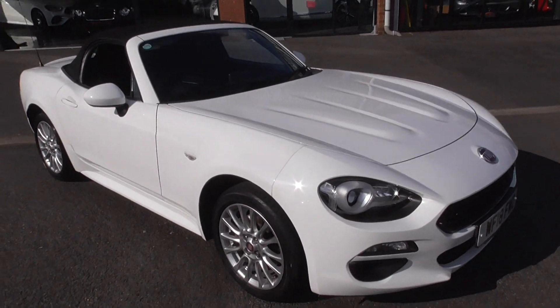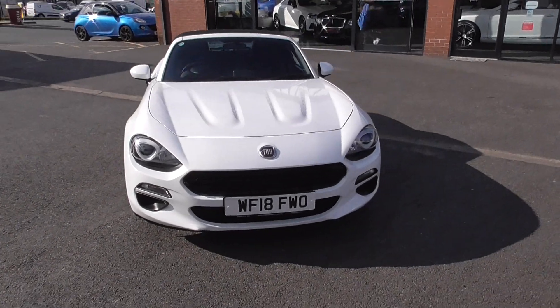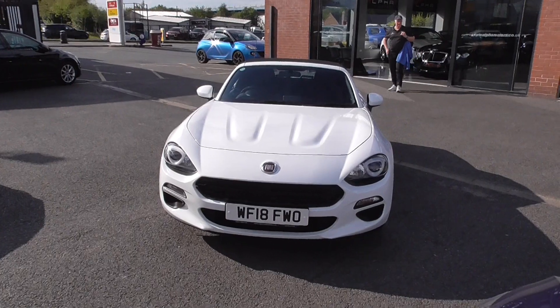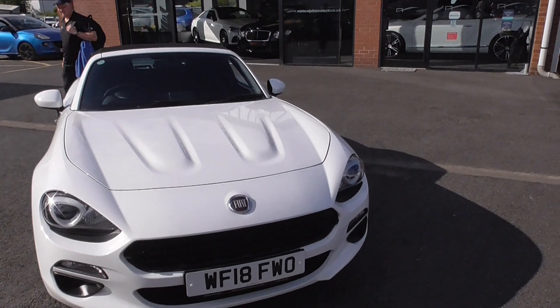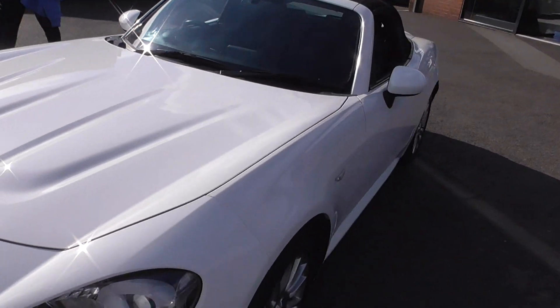Hi and welcome to Alfa Motors here in Wigan. My name's Dominic and today I'm excited to be showing you around this lovely 2018 18-plate Fiat 124 Spyder. This is the Classica model, so it comes very well specified from the factory, finished in the lovely Bianco white paintwork.